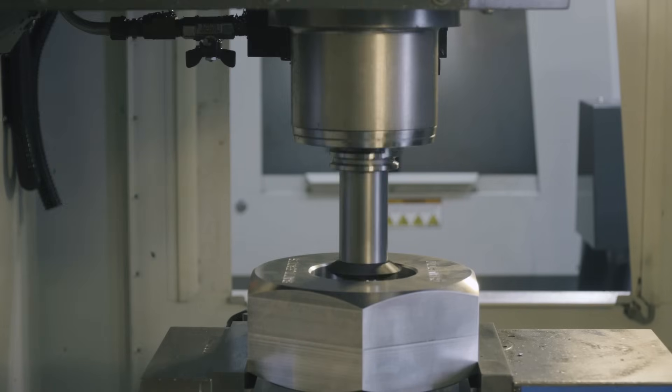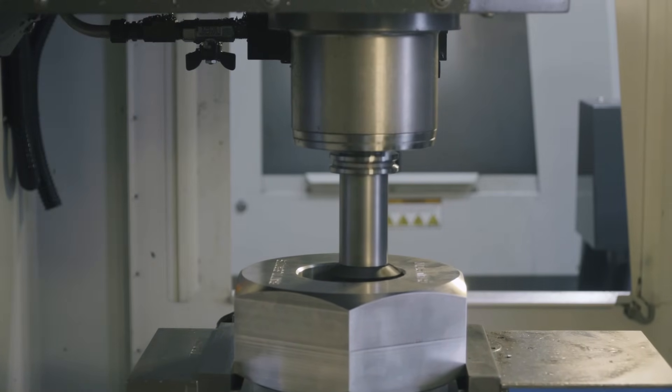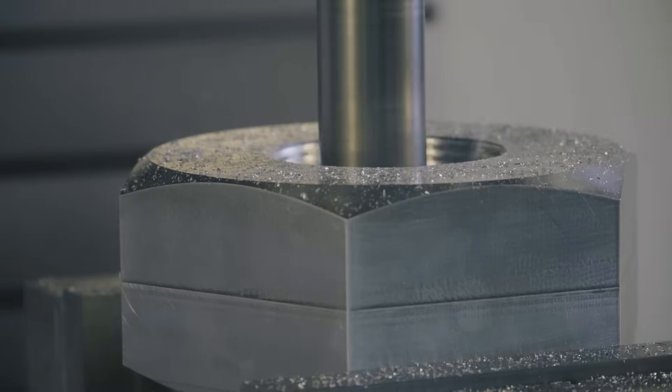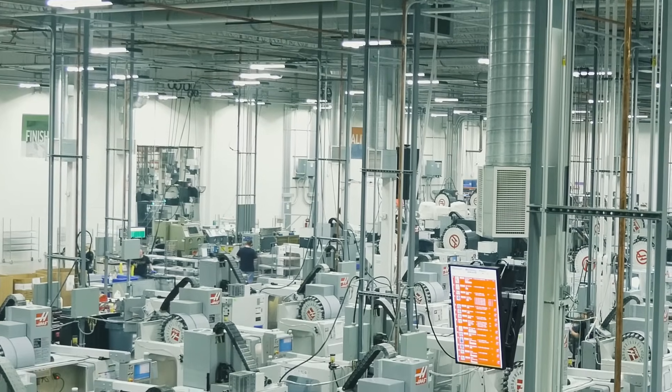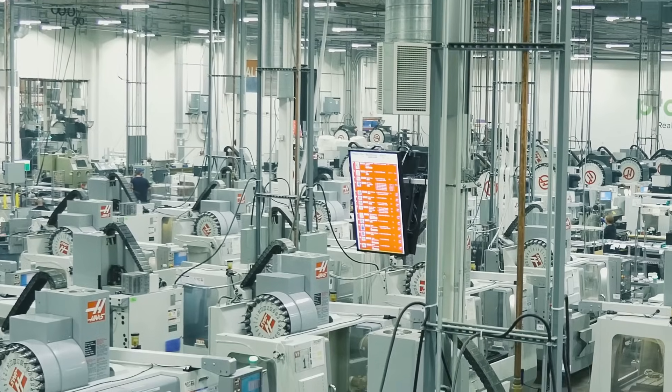If a same-day order comes in, it will be moved to the top of the production queue, and chips are routinely being cut within 30 minutes of the order being placed. The order priority is color-coded in a visual management system to align and optimize manufacturing execution.